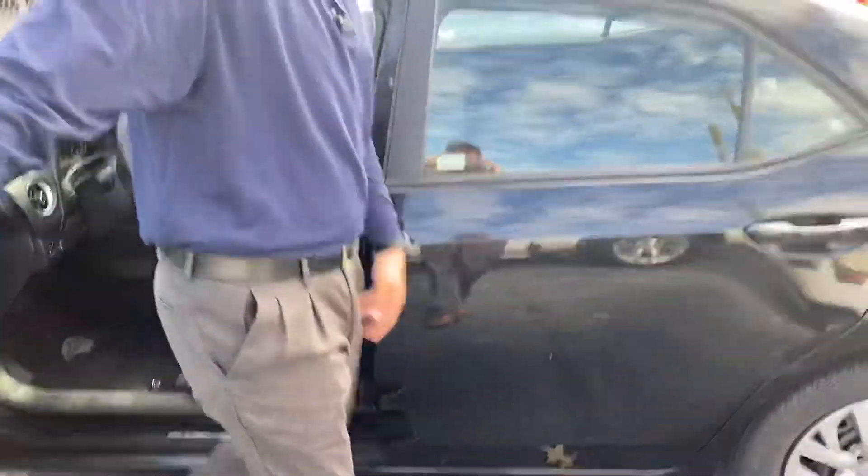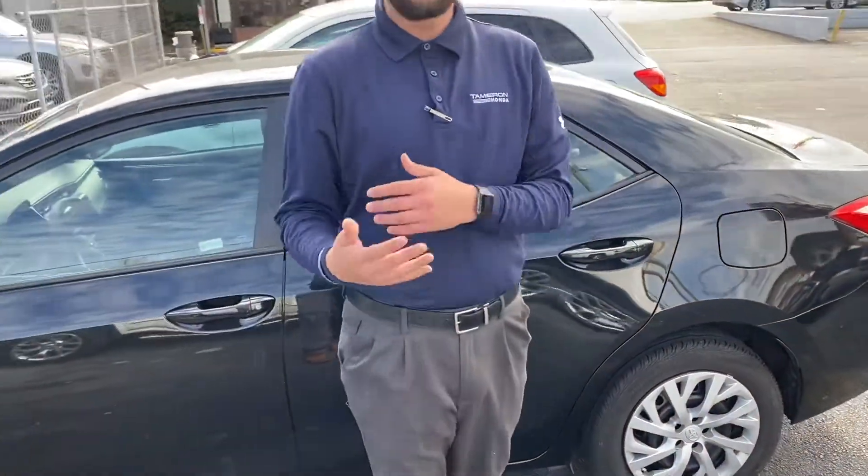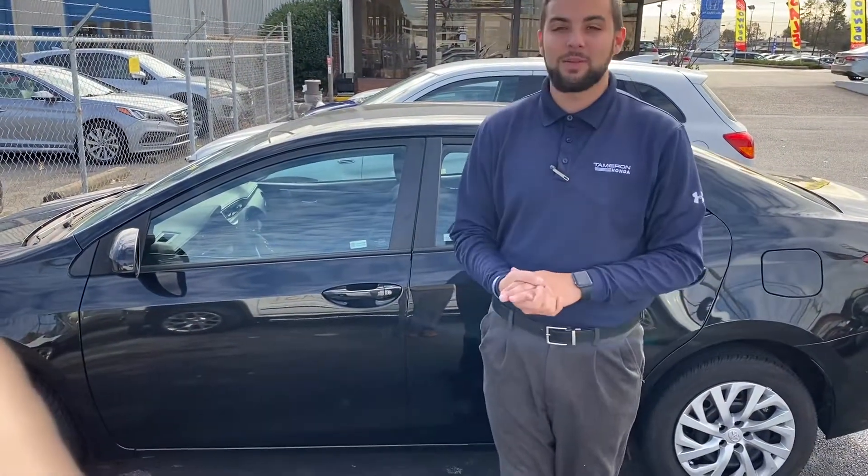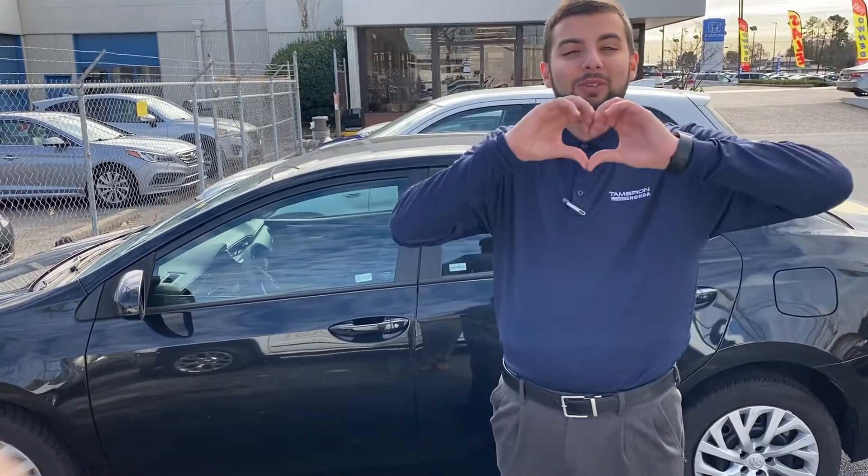So what I need you to do now, Nikita, is give me a call at 205-473-2245 or email me at thollowman@tamron.com. And when you come to Tamron Honda, we do business one way — the right way — and you're gonna love the way we treat you.